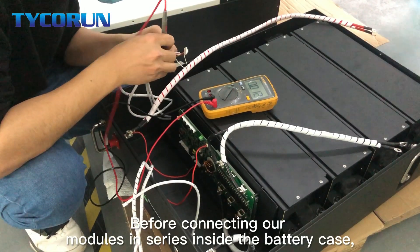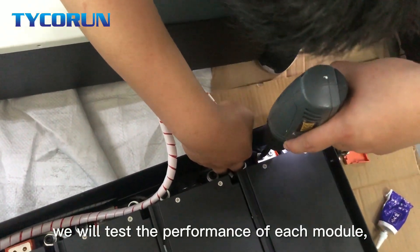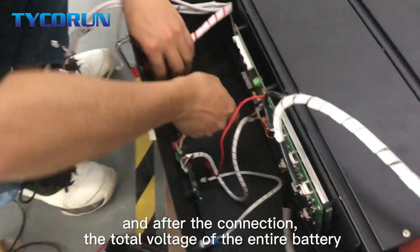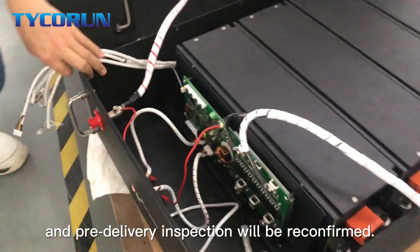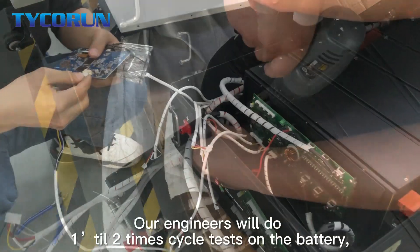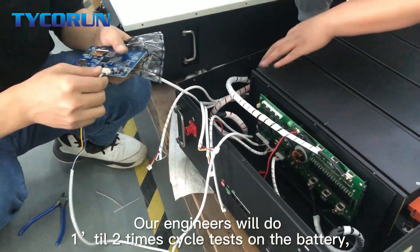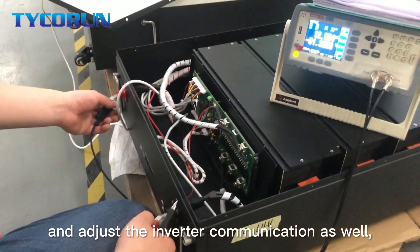Before connecting our modules in series inside the battery case, we will test the performance of each module. After connection, the total voltage of the entire battery and pre-delivery inspection will be reconfirmed. Our engineers will do 1 to 2 cycle tests on the battery and adjust the inverter communication as well.